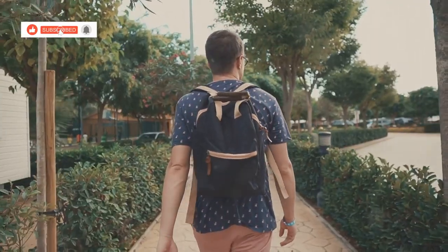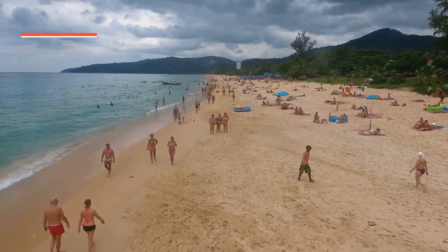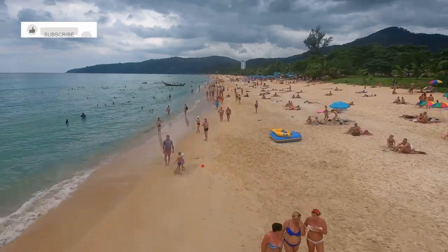Yo, what's up everybody? Mizan here, back with another adventure. This time we're hitting up Hua Hin, Thailand, a spot known for its beaches, history and chill vibes.